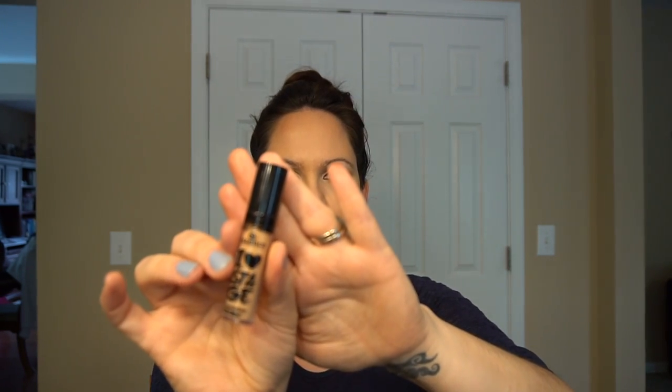I used the Angel Veil primer and then put the Stay Matte But Not Flat over top. My face feels smooth, nice — not sticky or cakey. I did also get the Essence 'I Love Stage' eyeshadow base but I didn't use it today. The Stay Matte looks like thick coverage.